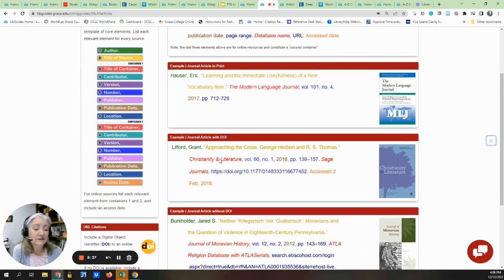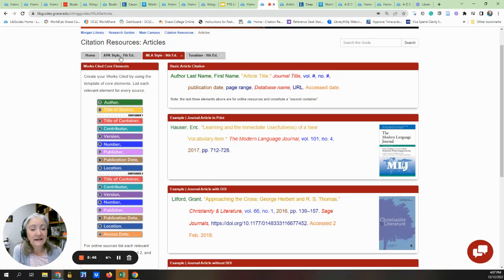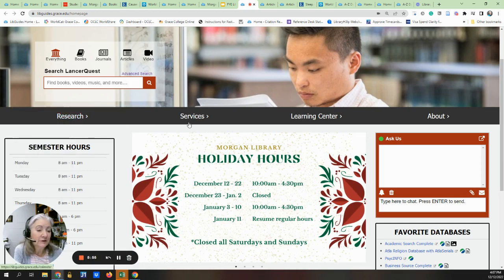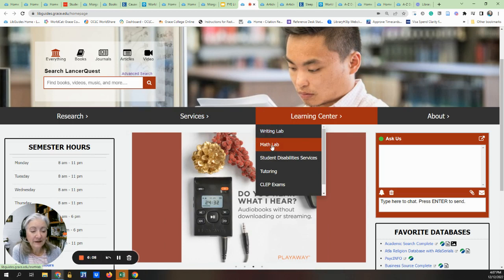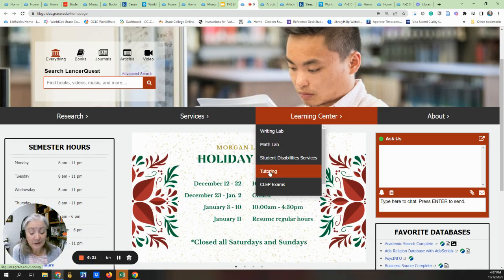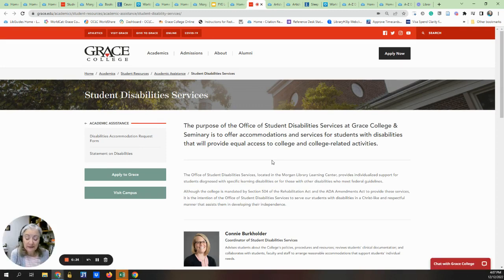Here's a journal article in print and here is a journal article without a DOI — just a little cheat sheet on how to cite in APA, MLA, and Turabian. Those are some of our resources — just a quick overview. Our services are found under the Services tab as well as the Learning Center. On the Learning Center we have a lot of tutors available through the Writing Lab and the Math Lab as well as content tutoring. All of these resources are available online, so you do not have to be in person, and they are available at no charge. Student Disability Services helps students with physical, learning, or emotional needs by providing appropriate accommodations to help them have a Grace education and an opportunity to be successful.